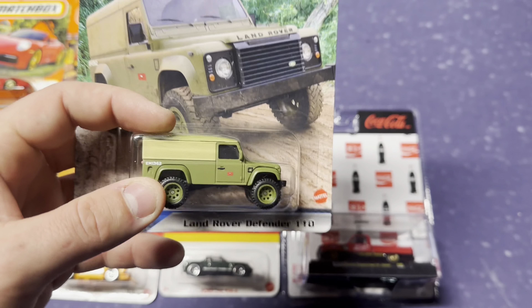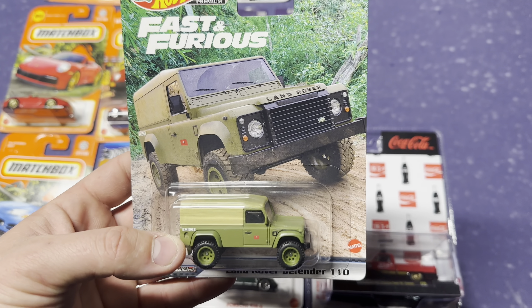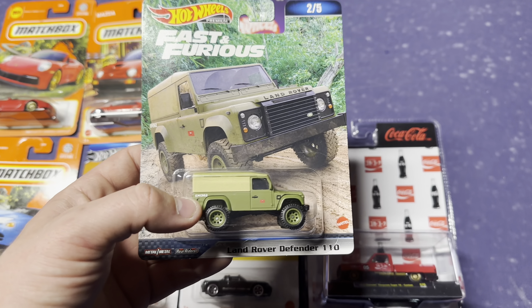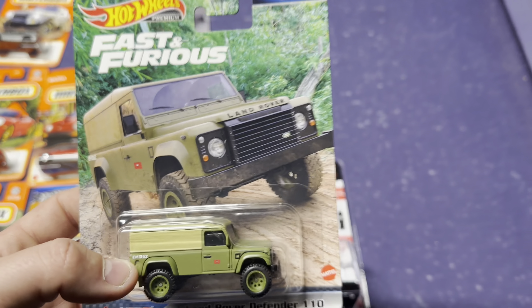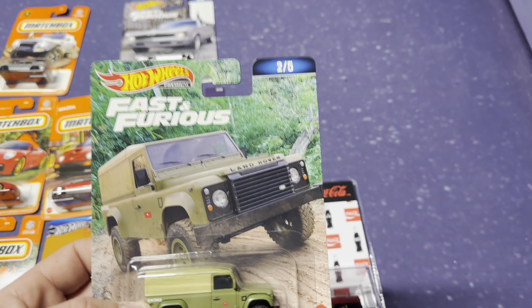Usually I sleep on these weird Fast and the Furious cars. I mean, it's a Land Rover — it's okay, it's kind of cool. I do have a decent Fast and Furious collection, so I figured I might as well grab this and add it in. In this video you'll see we've been selling premiums and other cars — I've just been buying and selling Hot Wheels like crazy. I sold off some premiums as of lately.